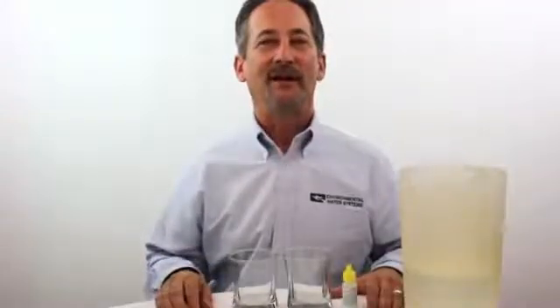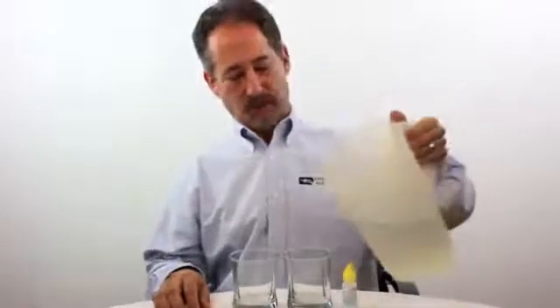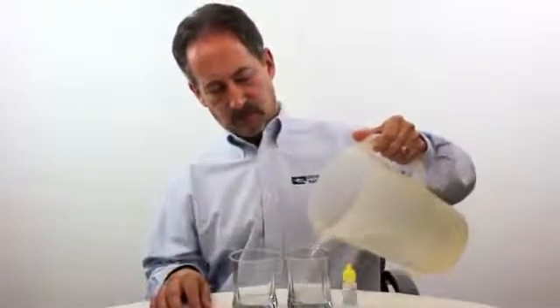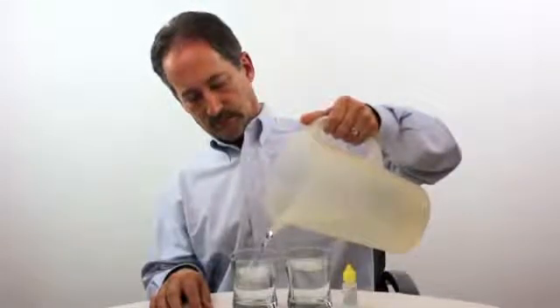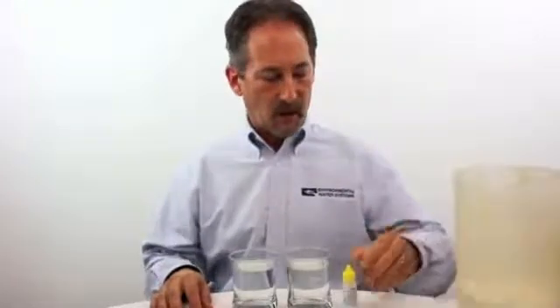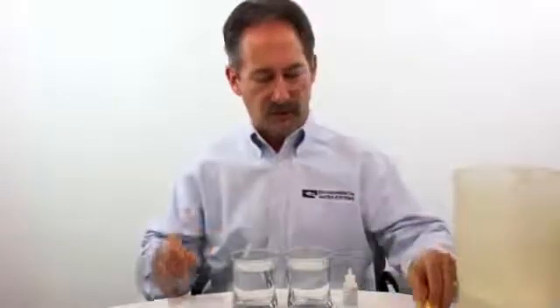This is an eye-opening demonstration of chemicals in your water. We have unfiltered tap water, which we will pour into two glasses. We'll use OTO chemical to test for chlorine — it is very sensitive for it.